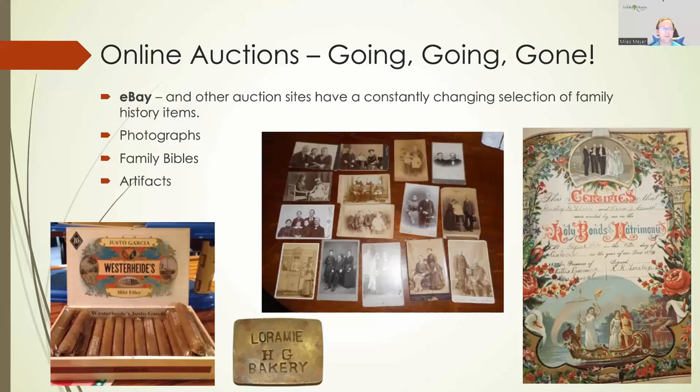Over on the left-hand side, my family is the Westerheide family. This is the Westerheide family from St. Louis, Missouri. My Westerheide family is in Ohio, but these are cousins and they ran a cigar factory. Here's an example of a box of Westerheide cigars that was available. I was able to purchase Westerheide cigar cutters and gave those out to family members. The little metal token at the bottom says Larmy HG Bakery — HG Bakery is Henry Geyer, and he ran the bakery in Fort Larmy, Ohio. These were tokens the community would use to buy bread in advance at his bakery.